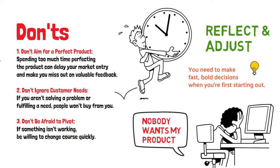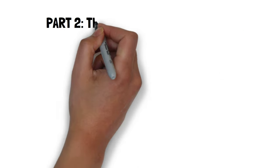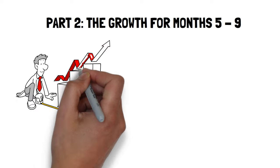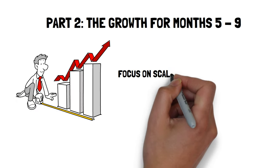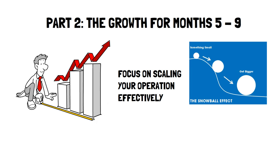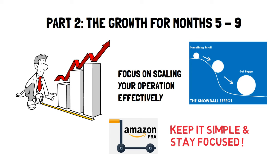With that, you're ready to leap into the next exciting phase: Growth. Part 2: The Growth for Months 5–9. Once you have a product that fits a specific need, it's all about scaling up. In the growth phase, the focus is on scaling your operations effectively — this is where the snowball starts to build. You want to roll out as many more products as you can handle. In this section, you don't need to make as many decisions the second time around, so keep it simple and stay focused.